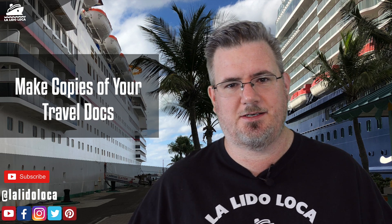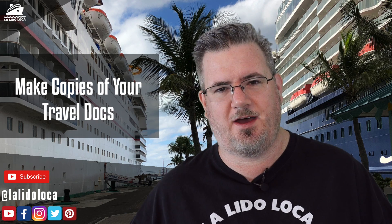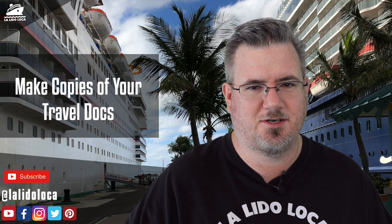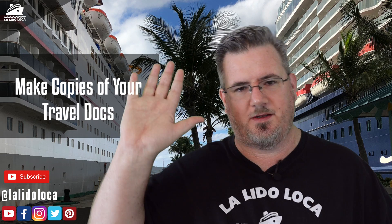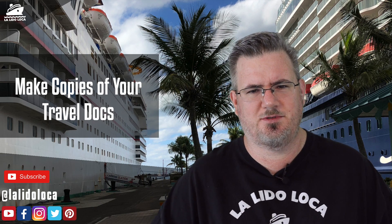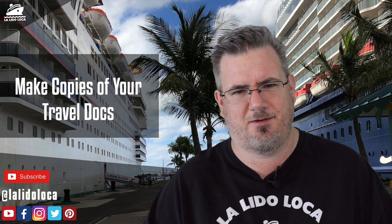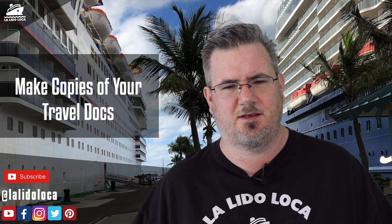Somebody I know may get anxious about travel documentation — somebody I know may check, recheck, verify, make sure that the travel documentation is with us in the car, make sure it's with us at the port, make sure it's with us when we're on the ship. Okay, it's me. I'll raise a hand. I am always worried that I'm going to lose my passport, that I'm not going to be able to find it when I get on the cruise ship, or when I get off the cruise ship. I am hypersensitive about my passport, which I don't think is unrealistic — that really is your key to this cruise vacation.